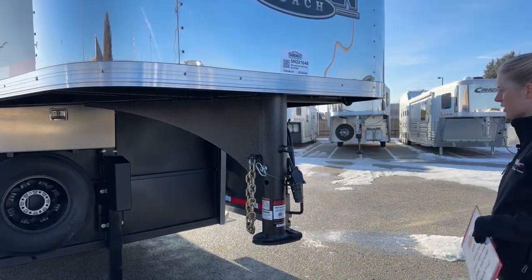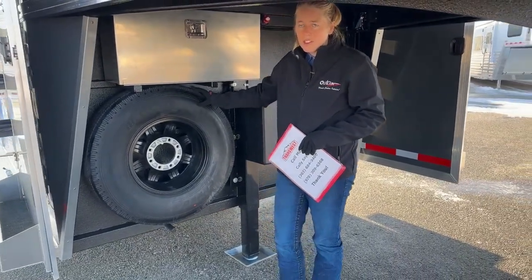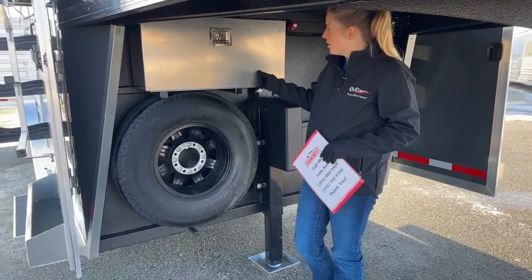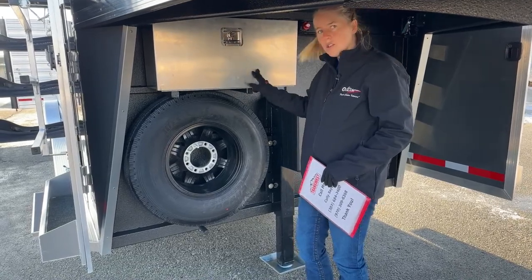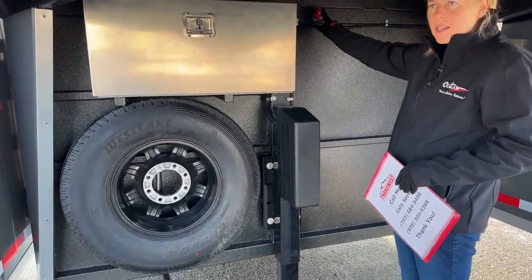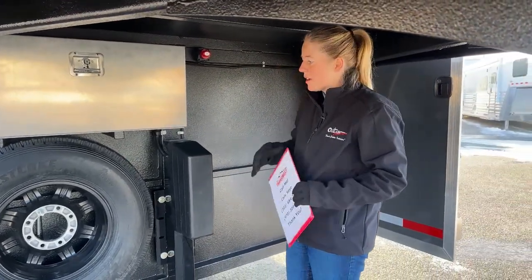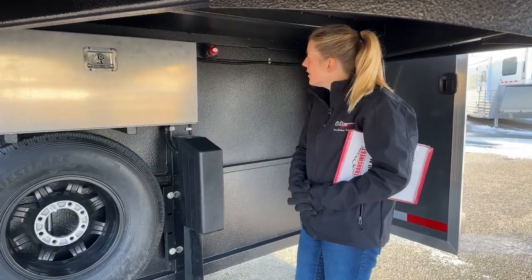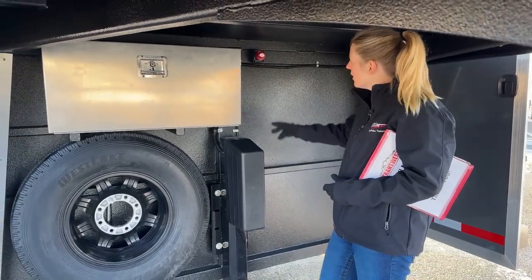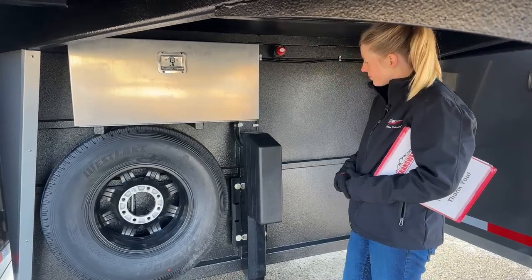Underneath this trailer — it's a gooseneck — we've got our spare tire. These spare tires are the same as what's running on the ground, so you don't have to worry about putting a smaller, less substantial tire under your trailer if you have issues. We've got a big aluminum battery box upgrade on this trailer where you can put two good-sized RV-style batteries. There's also an electric-over-hydraulic jack with a battery disconnect. This battery disconnect is a lifesaver — if you're rushing around and have a lot of people using your trailer, it cuts power so you're not pulling a draw on those batteries when not in use.